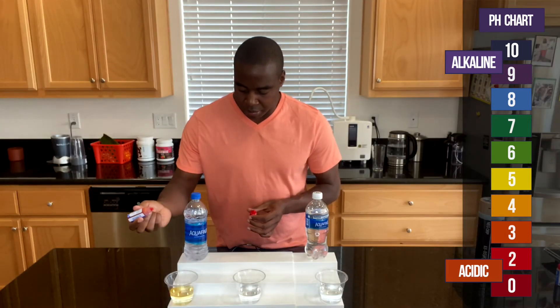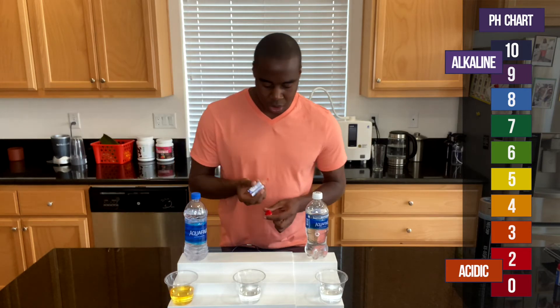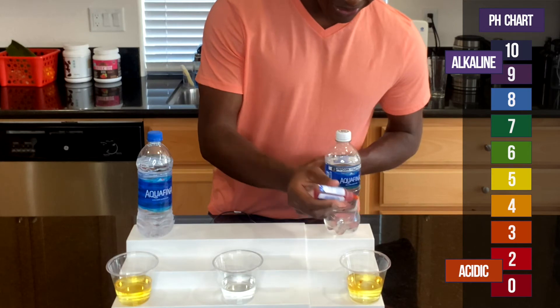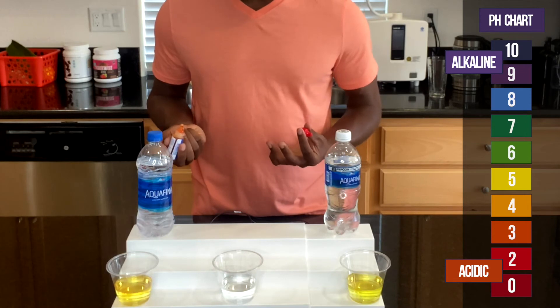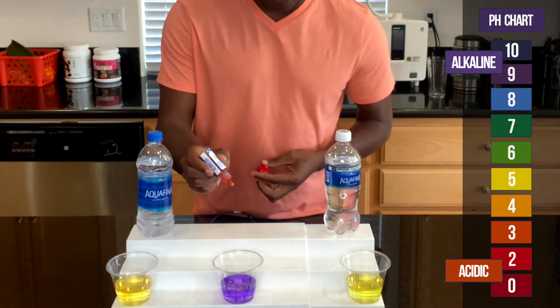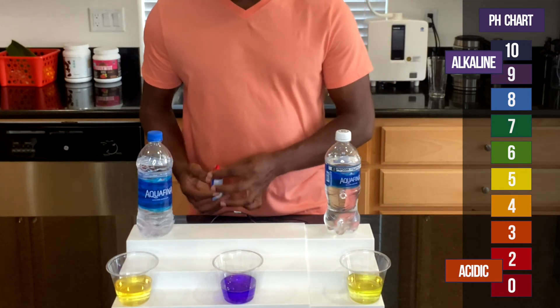Let's see what we get. Blue, white — showing up orange for both. So these are the same water. They're both horrible. They're both acidic. However, let's check out this other water right here. As you see, it is a beautiful purple.